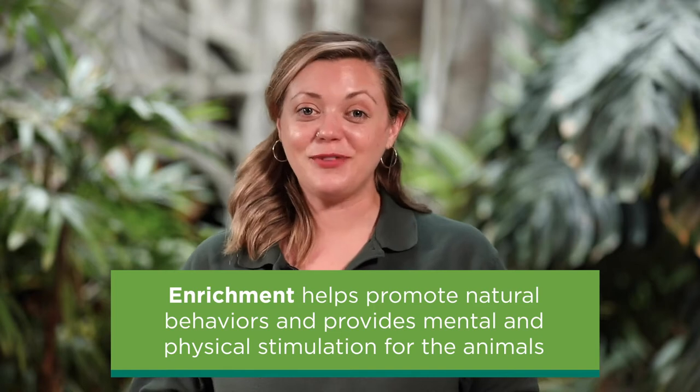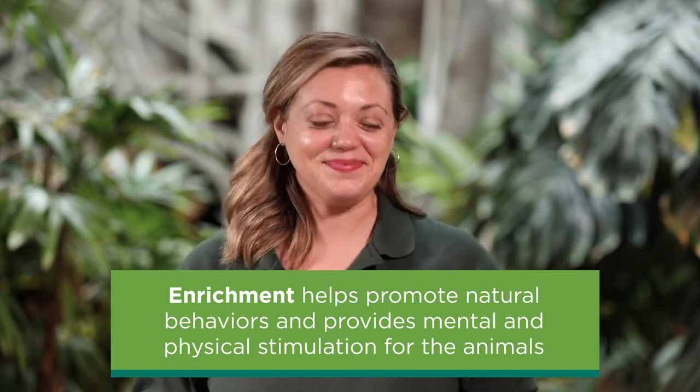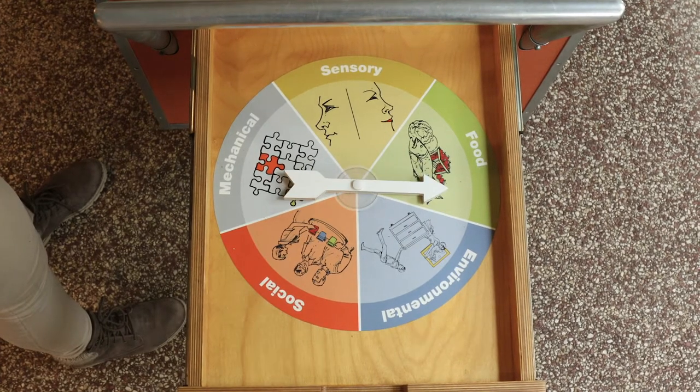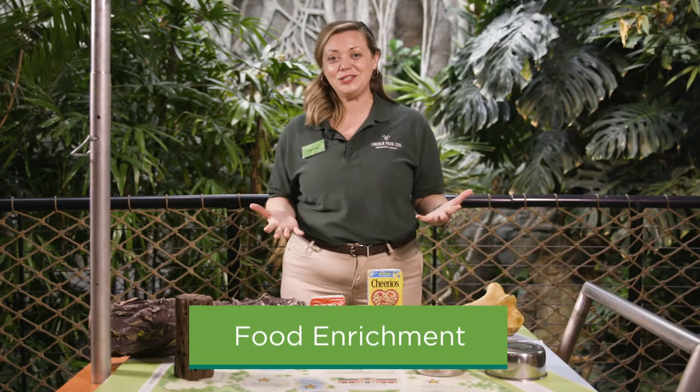First, we're going to spin the wheel to see what type of enrichment we're going to talk about today. We got food enrichment.